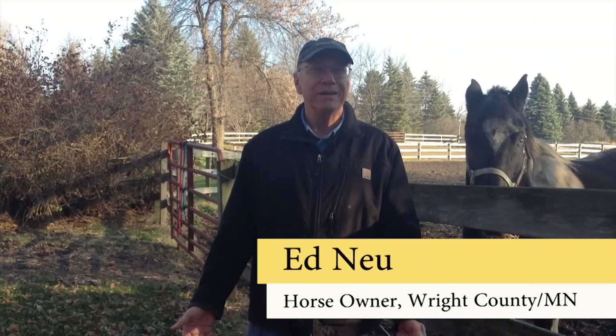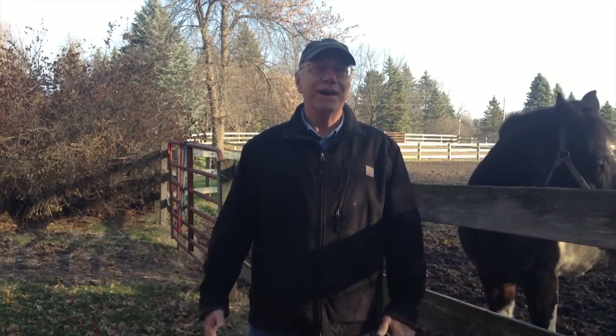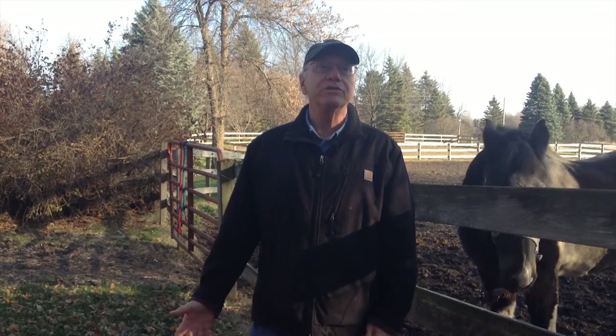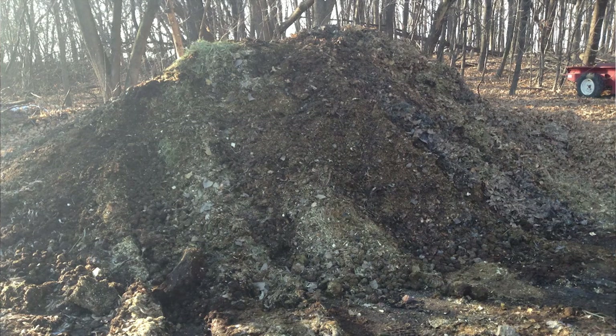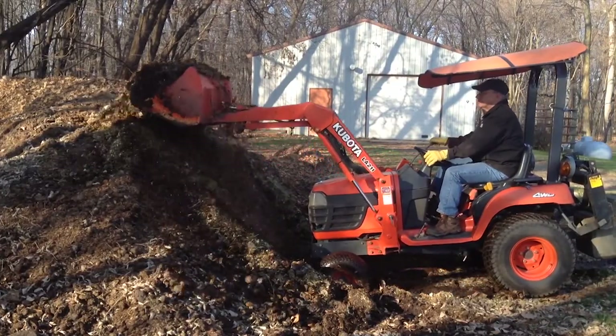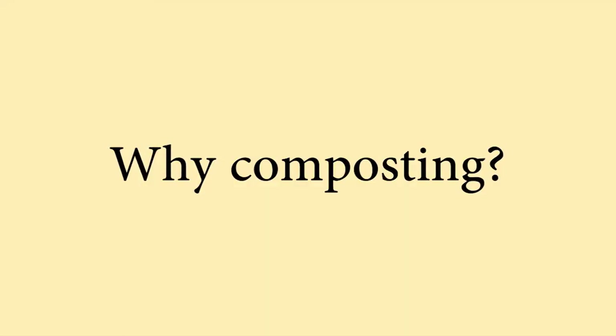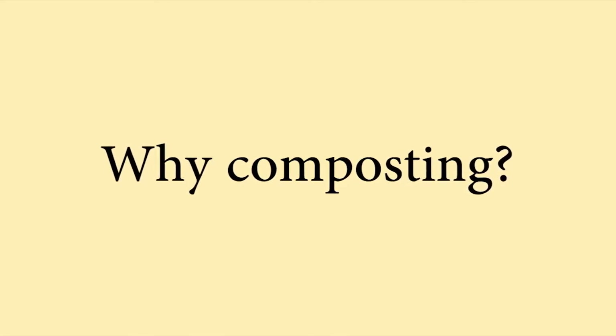I live here on five acres in Eastern Wright County with my family, which is now just two of us because all the kids are gone. We still have four horses — the two big boys you can see in the background, and two little ones out back. We clean stalls every evening. Manure goes in the wheelbarrow, wheelbarrow comes out here, and we dump it in front of the pile. Maybe once a week I'll take the tractor, load the pile back up, and stir it at the same time.